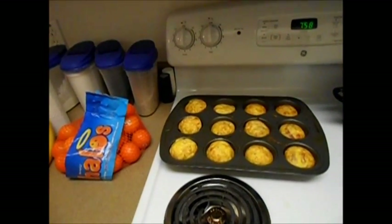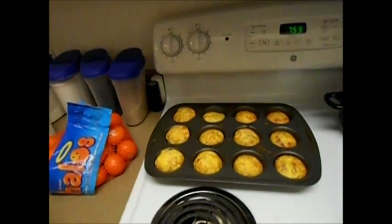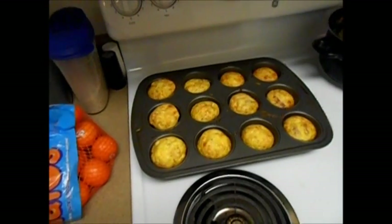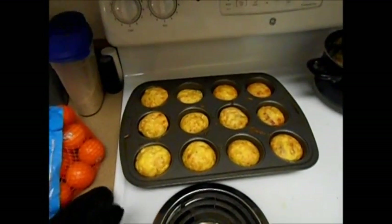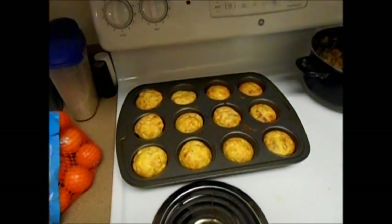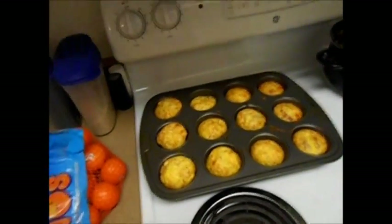I wanted to show everybody what I made for this week's meal prep. For breakfast I always have these egg muffins that I make — it's just eggs, turkey, bacon, cheese, and a bunch of spices and whatever else I feel like throwing in there. It's two points for an egg, so I usually have two for breakfast, that's four points.